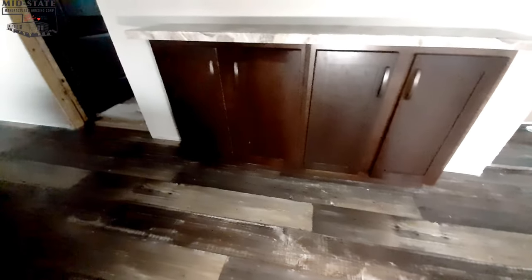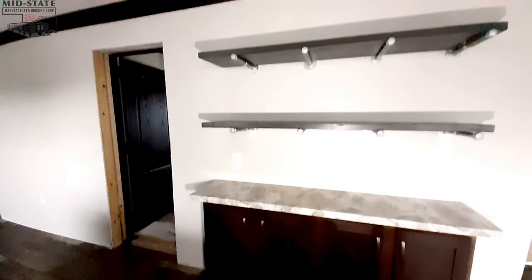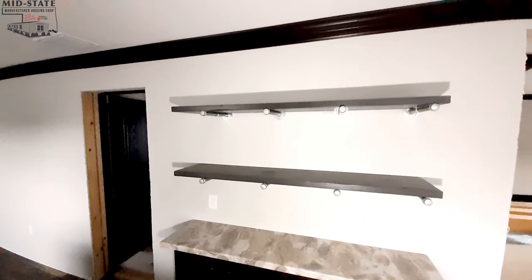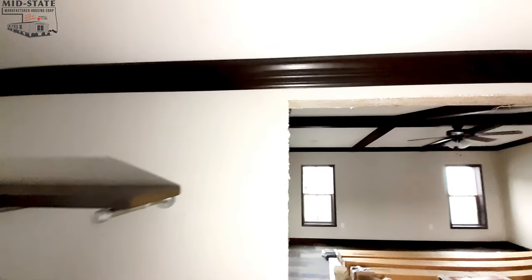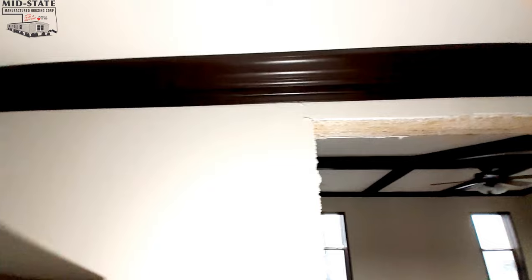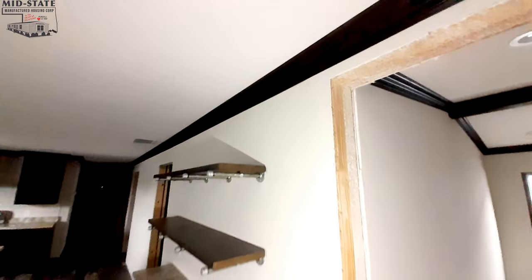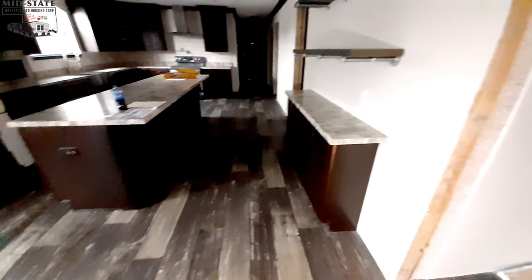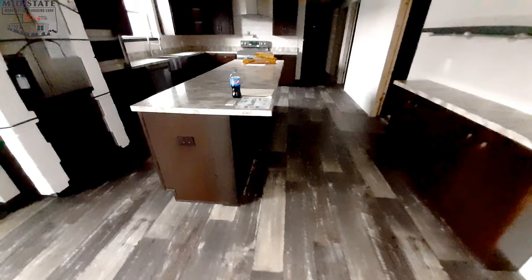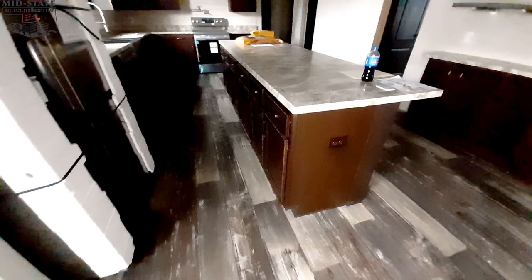We've got this little buffet area. My lighting isn't the best, especially since it's super dark in this home because of all the dark colors. There's great big crown molding all the way around the home, which looks really good, but it makes the lighting struggle to bring this one to you.